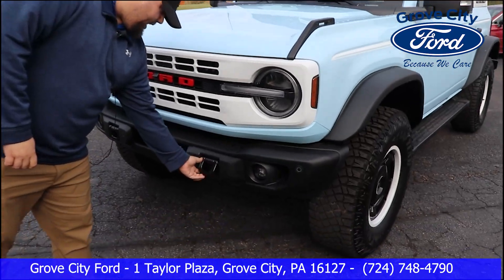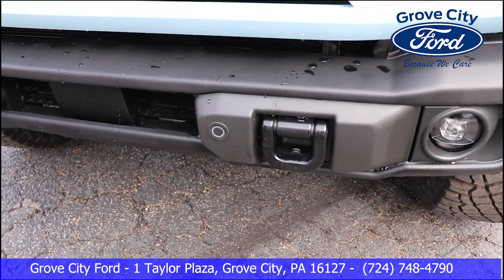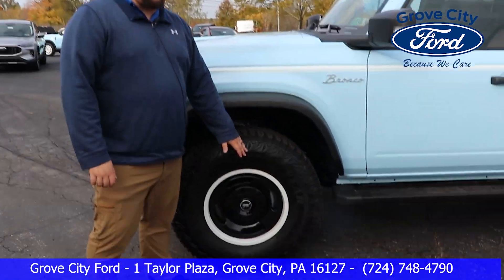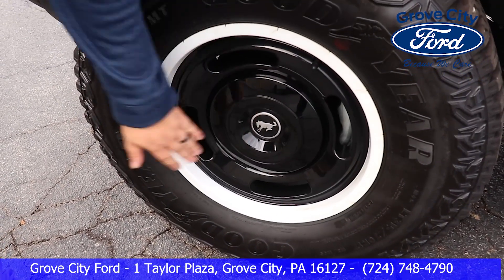All right guys, on the front bumper here you can see that it's got tow hooks here and here, as well as sensors all the way around the vehicle. This is great for off-road and urban environments as well. Got Goodyear tires here, 17-inch rims here, and your emblem there.